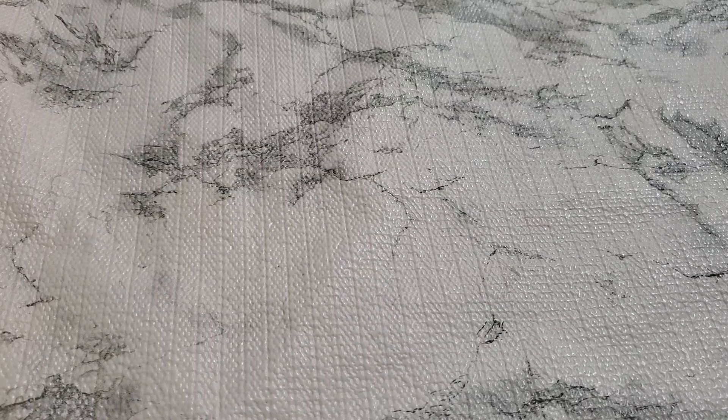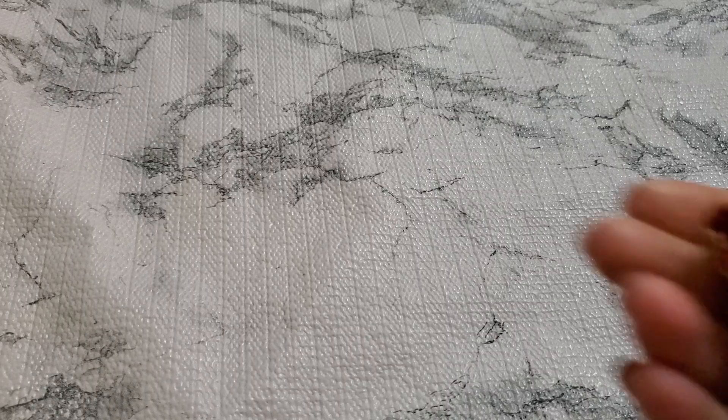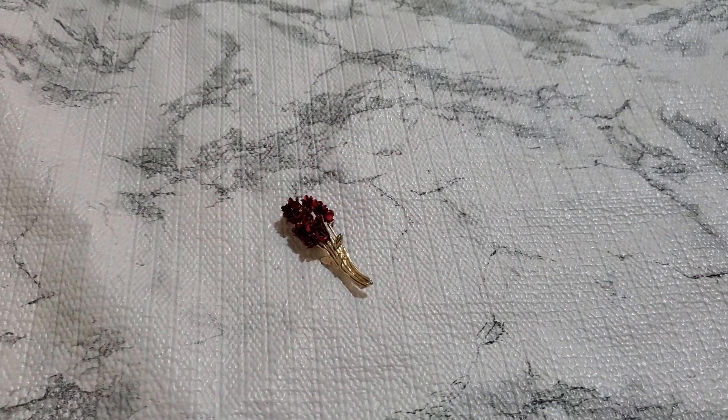And then number fifteen. I have another flower brooch. $3 for that. And that's number fifteen.